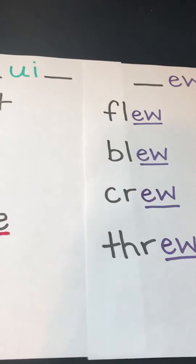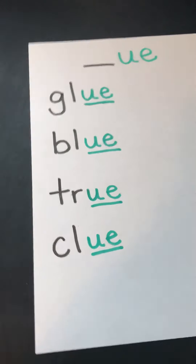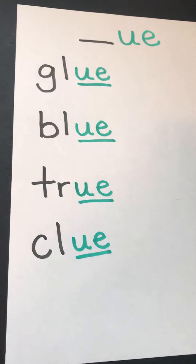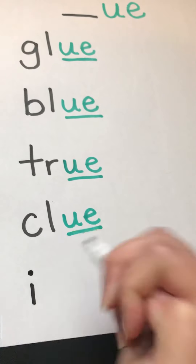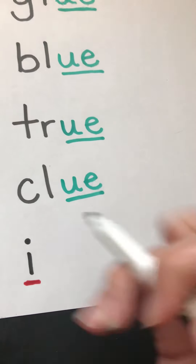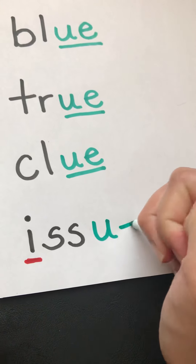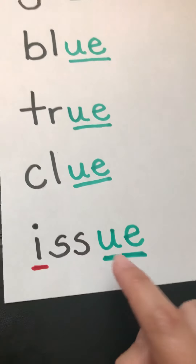We're going to add two words to each of our posters today. We're going to start with UE. Our first word comes from Killian — thanks Killian. His word is 'issue,' which means a problem. The first letter I is a vowel so we mark it red, then two S's are black because they're consonants, and then UE is green working together as a vowel team. I-S-S-UE. Issue. Thanks Killian.